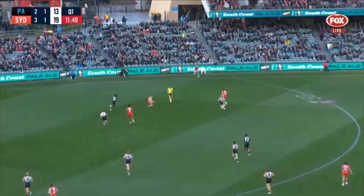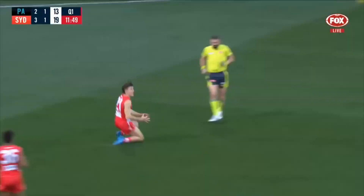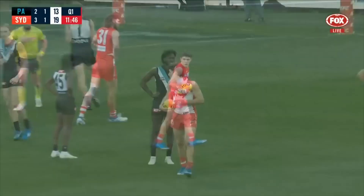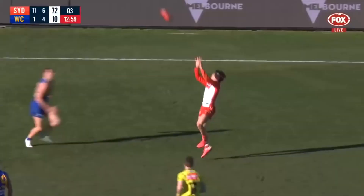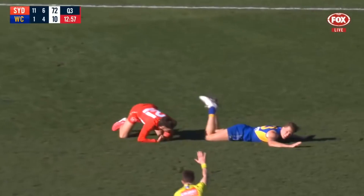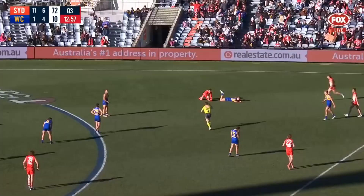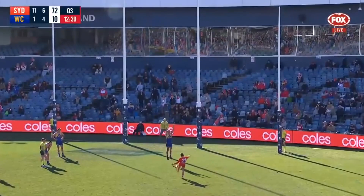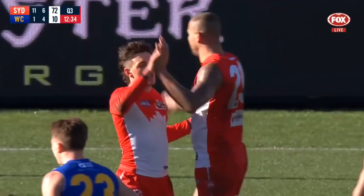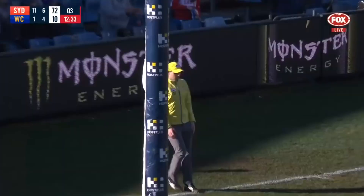Mills has got Hickey on offer out wide but he goes to Goulden — a sliding mark, he takes it on the chest. Hewitt had a chance, take it away from him. Goulden — oh, is that 50? You bet it is! In he struts and sneaks it in.